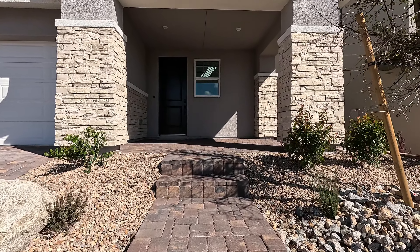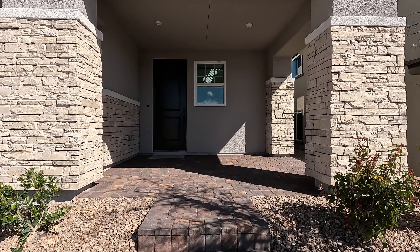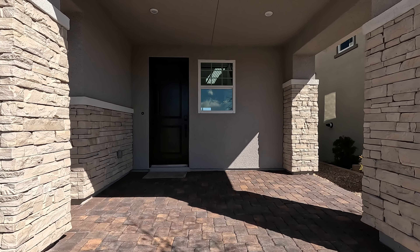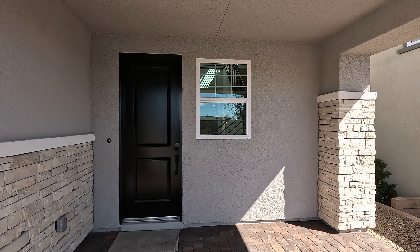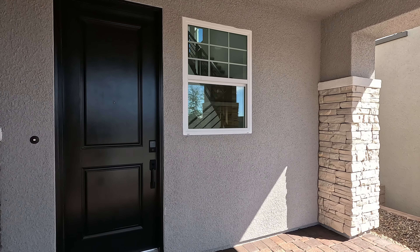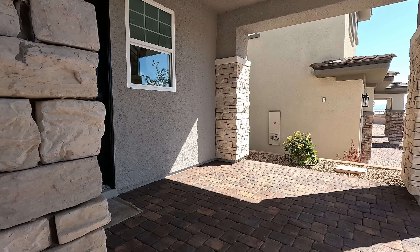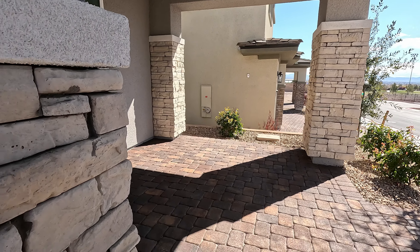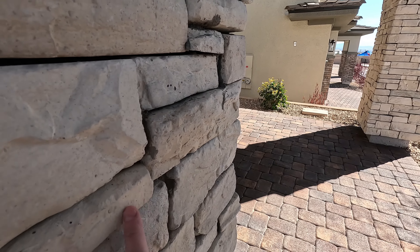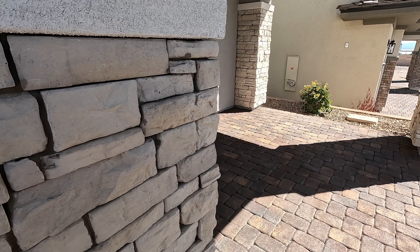We're here in the Sky Canyon master plan — 1,700 acres out here. You got hiking trails, biking trails, the Sky Canyon Clubhouse, the gym, the fitness center. Large porch here in the front. Now on the exteriors, two of them come with this stacked stone and then one of them has no stone at all.